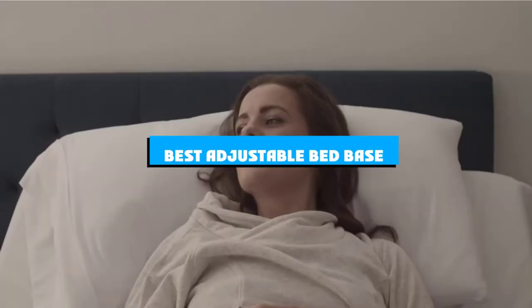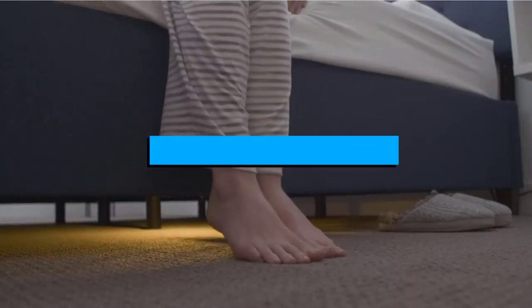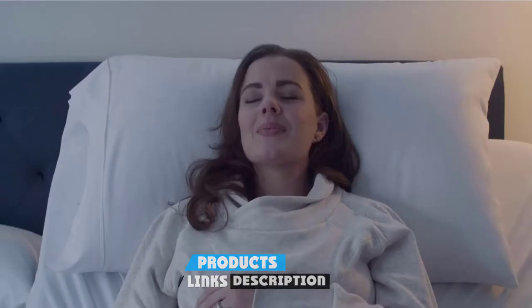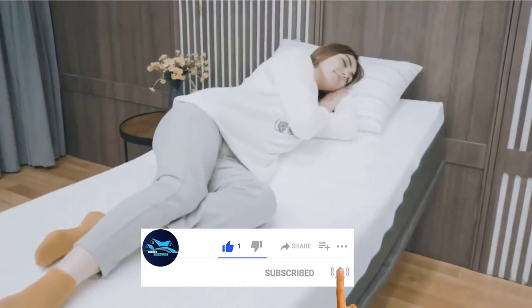If you're looking for the best adjustable bed base, here's a list you must see. We made this list based on our personal preference and sorted it based on the features, prices, quality, durability, and reputation of the manufacturers and customer feedback. We've included options for every type of customer.